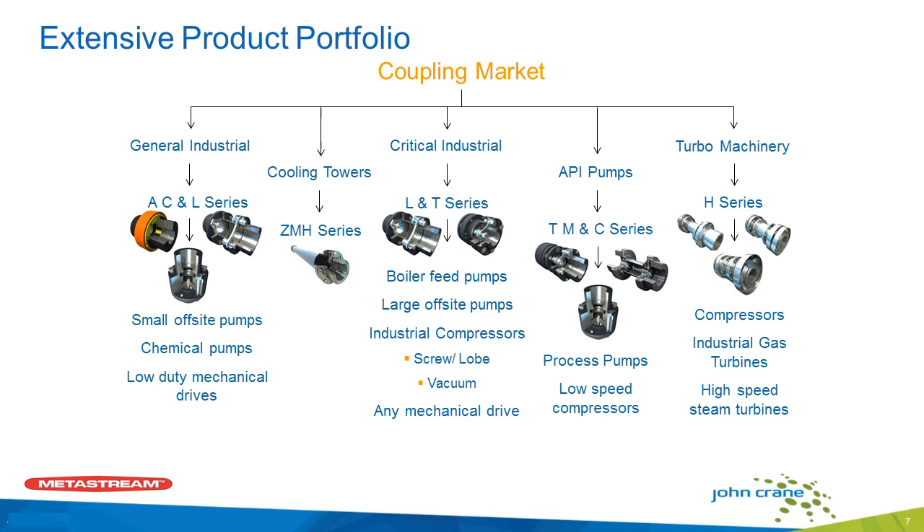With that, I'll hand it over to Tony. Hello, everyone. I just want to start off with a quick overview of the coupling market. They split up into general industries — your small off-site pumps, low-duty mechanical drives, cooling towers — critical industries, which include a lot of the pulp and paper machines we'll be talking about today — API 610 pumps, which are process pumps and low-speed compressors — and API 610 turbo machinery, which are compressors and high-speed turbines. John Crane Metastream offers a wide range of couplings to cover all your coupling market needs.